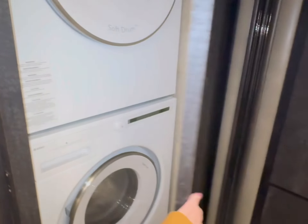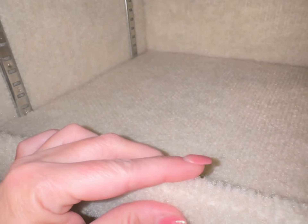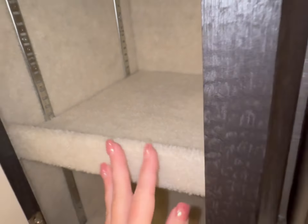Now let's look at the inside. Here is the stackable washer dryer — comes standard. All these cupboards have cedar-lined insides and carpeted shelves. They click in really well so that nothing's going to fall out when you're driving down the road.